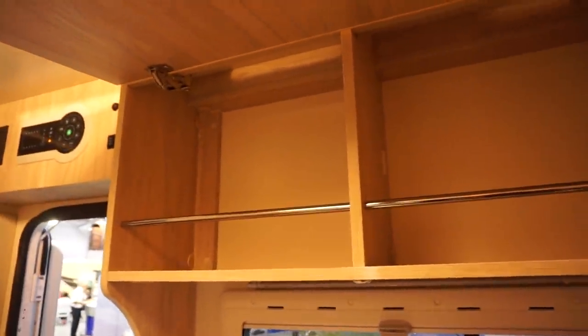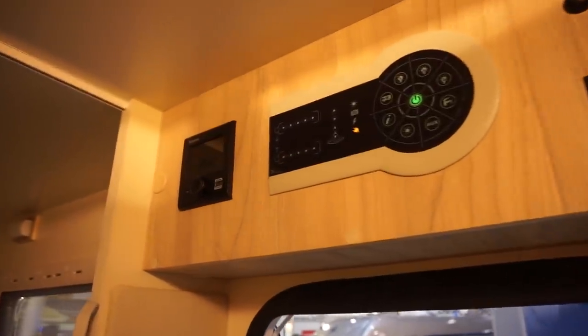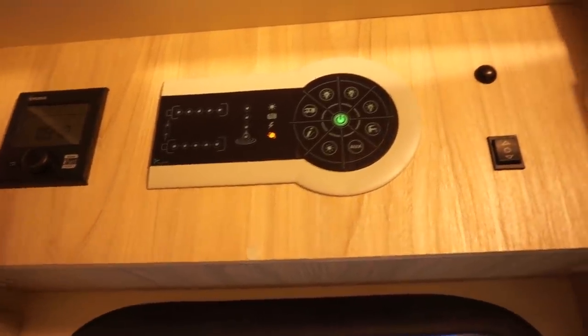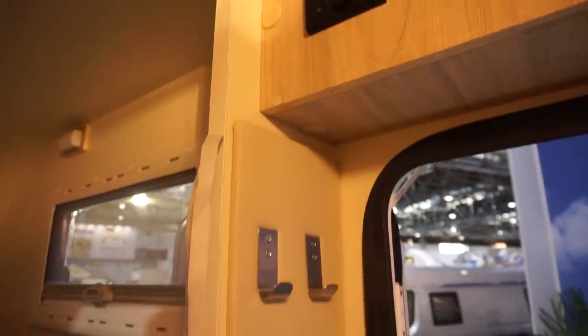If you want something small — I don't know how good it's going to be in practice, but it's not bad. Electricity — it's Truma, I-Net ready. You've got a bit of electricity up there, and hooks as well.